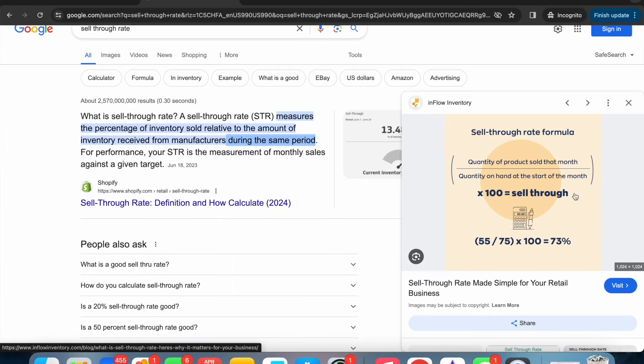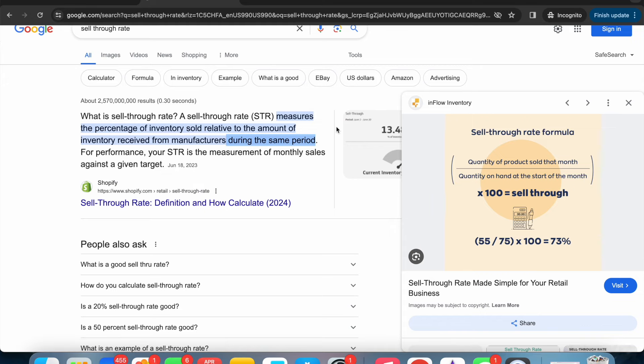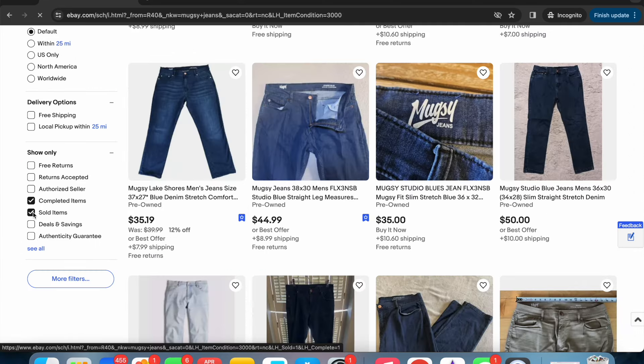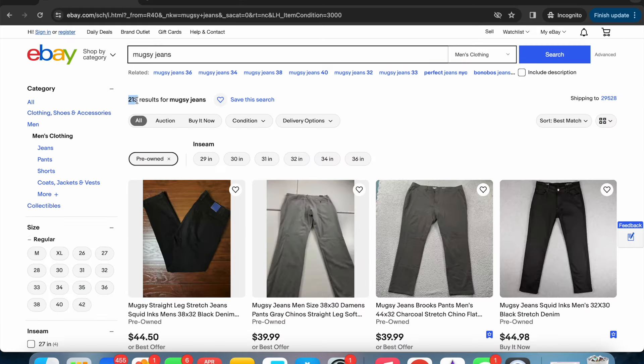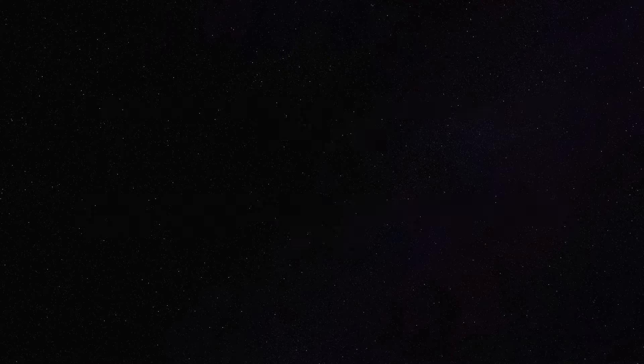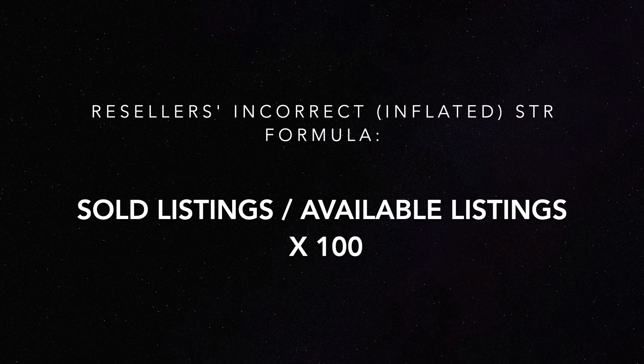However, most resellers — including us — often talk about a sell-through rate that is higher than 100%, and that's because we use a more simplified and inaccurate version of the formula. This is what 99% of resellers do: they take the number of sold listings — in this case 647 results — and divide that by the number of available listings, which is 213. So it would be 647 divided by 213 times 100, which gives 303%. Again, impossible. Most resellers use this incorrect way because they might not know any better, or because it's a quicker and easier formula, and ultimately it's useful for gauging how long something should take to sell — although it's clearly inflated.